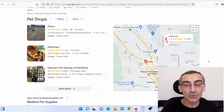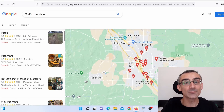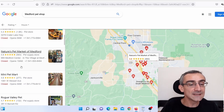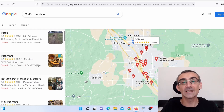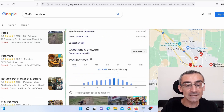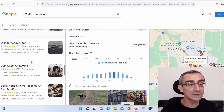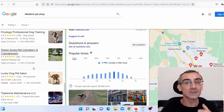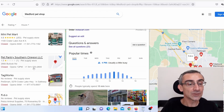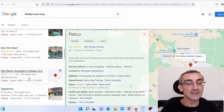Here you can see Google Maps. When you click on 'more places,' you can see a list of all the pet shops in Medford, Oregon. You don't want to use the businesses at the top because they usually have everything set up. You want to scroll down and go to the second, third, fifth, or tenth page to find businesses there. For example, I'll choose this business here — Pet Pantry, South Oregon.